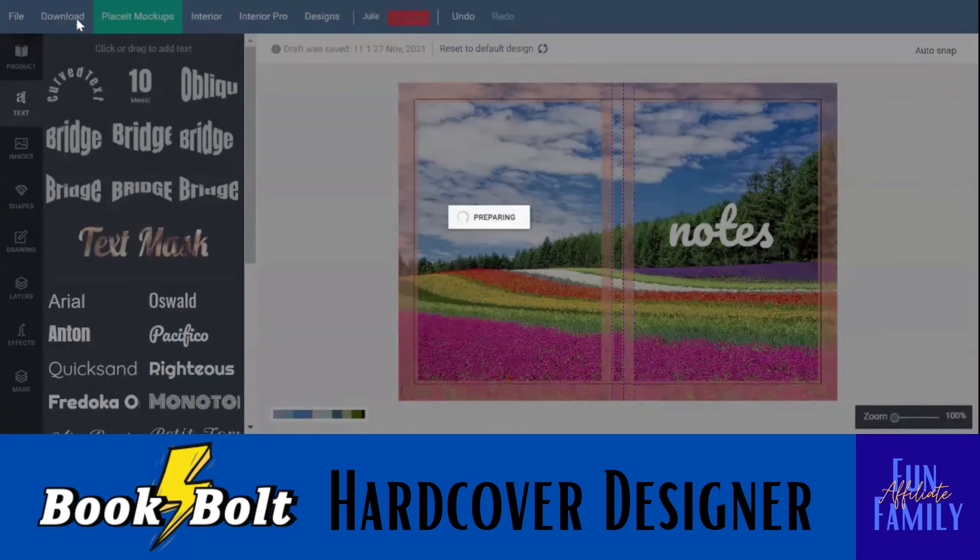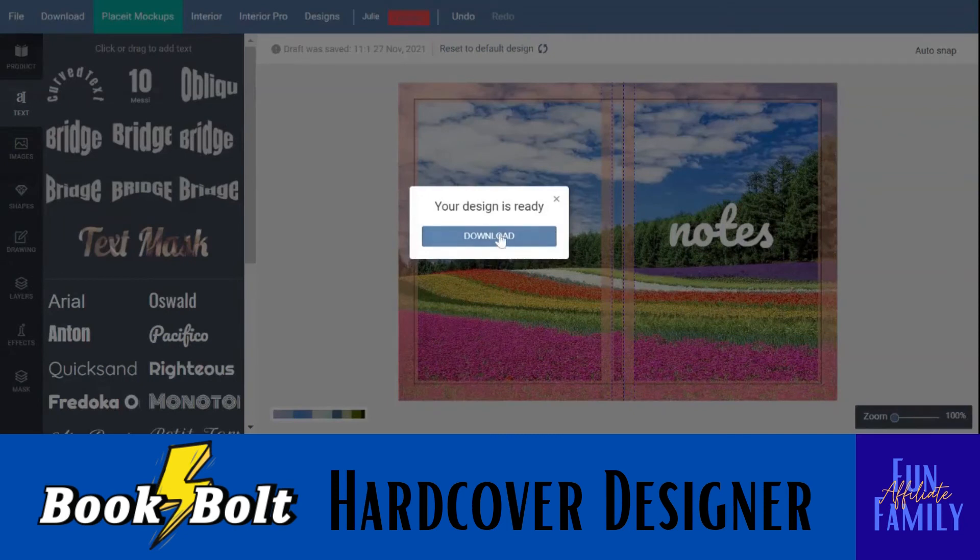Then you go back up here — Download is what you're always going to do, and it's going to take a minute. You will download it and save it however you need to save it so that you can find it. I'm big on that because you don't know how many times files can get lost. Save it with the size of the book — 7x10 — and Notes. You may want to say something like 'pretty flowers note 7x10 cover' or something like that. And that's all you have to do — it's pretty simple, pretty easy. It is ready to download, now just click Download. Super easy. Make sure you save it in a way you can find it.